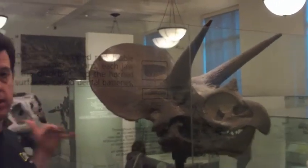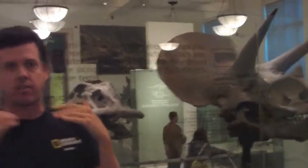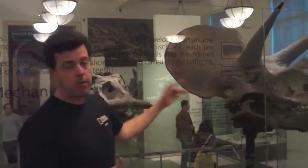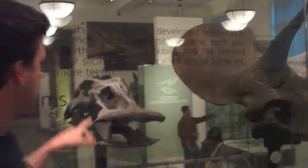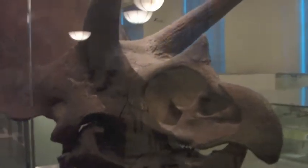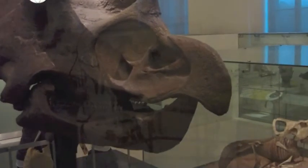Among the Ornithischians we have two really cool groups: the Hadrosaurids — those duck-billed dinosaurs — and the Ceratopsians, which are those big horned dinosaurs. Both of these dinosaurs were unique in that they had tooth batteries with thousands and thousands of teeth able to cut through very tough plant material. Interestingly, they developed different mechanisms for chewing: the Hadrosaurids used a grinding type of surface, whereas the Ceratopsians used more of a slicing-cutting type of surface. But both had these huge batteries of teeth that allowed them to eat really tough plant material.